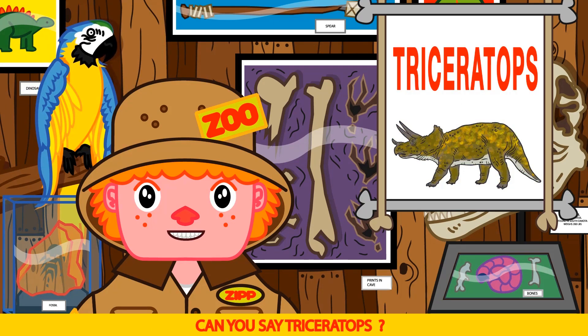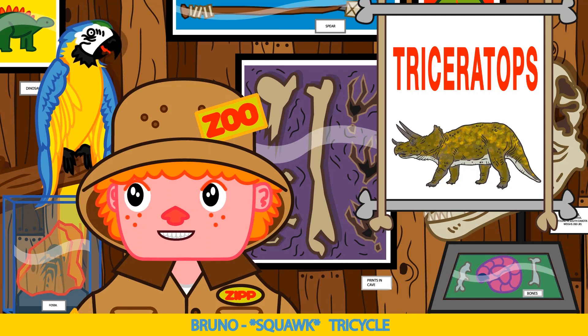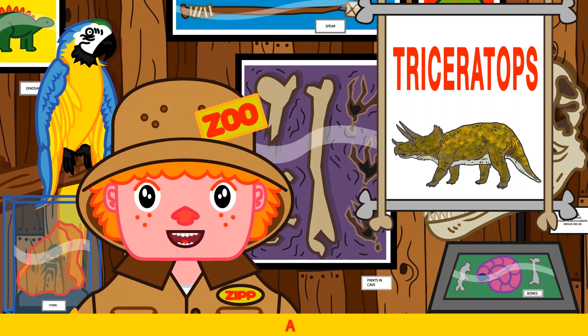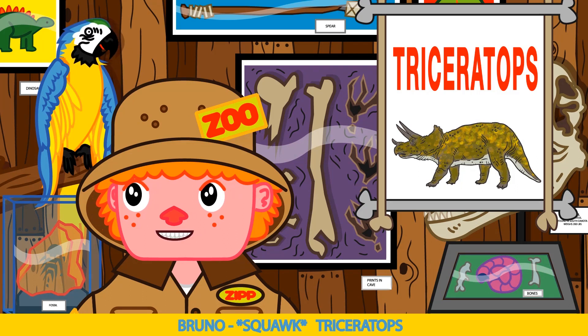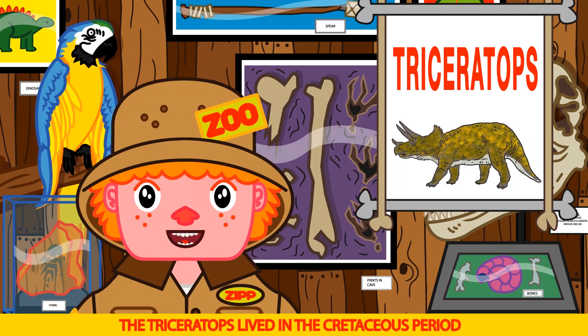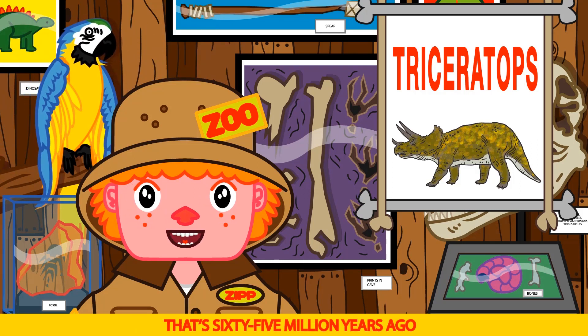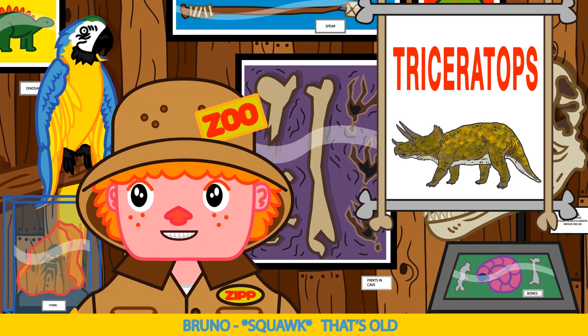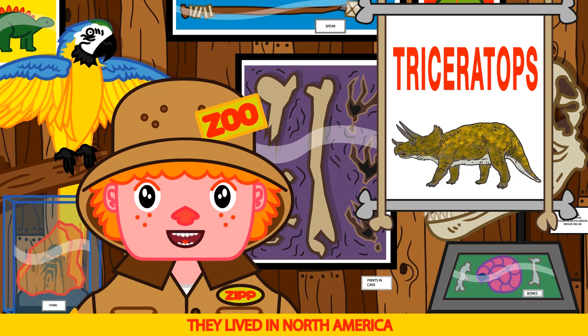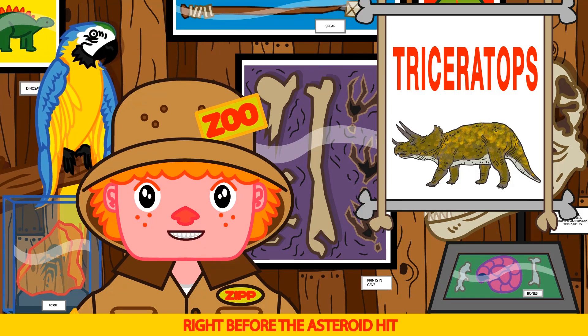Can you say triceratops? Triceratops. Good job Bruno. The triceratops lived in the Cretaceous period — that's 65 million years ago. That's old! They lived in North America, right before the asteroid hit.